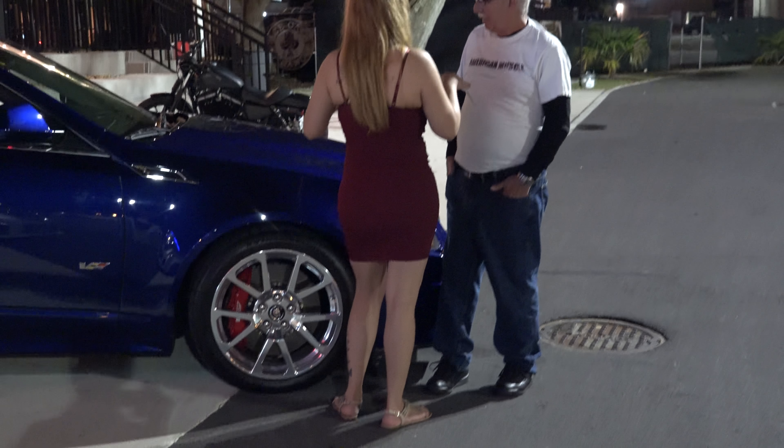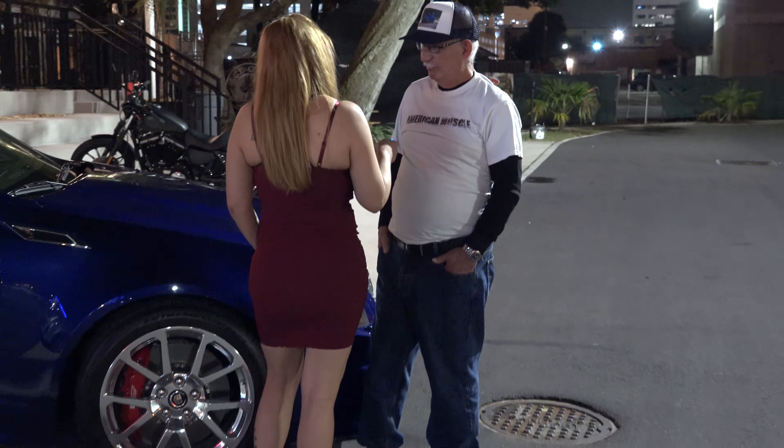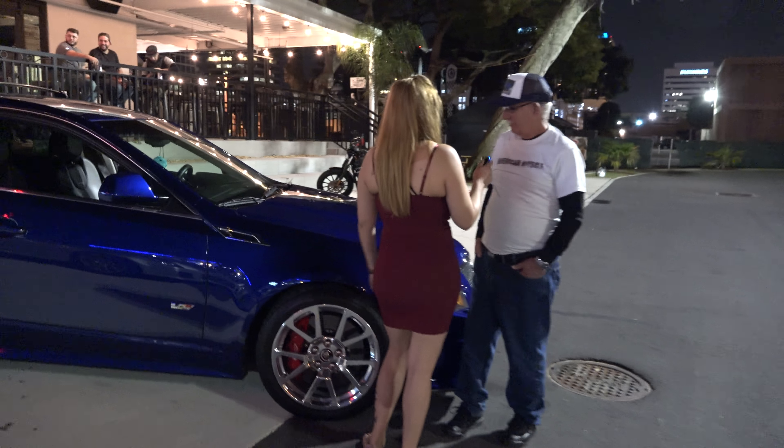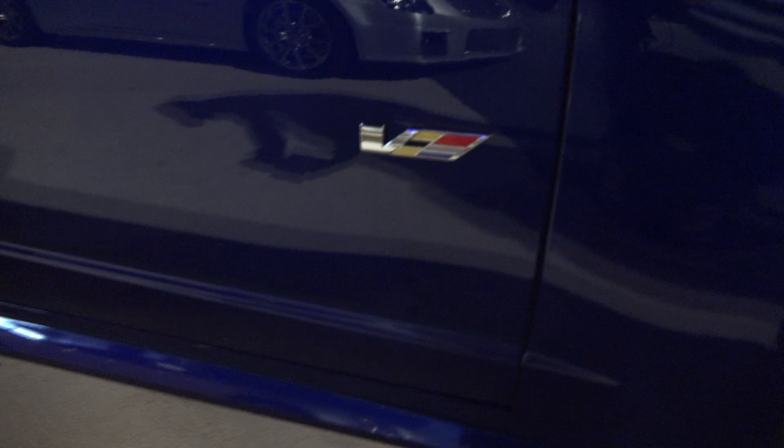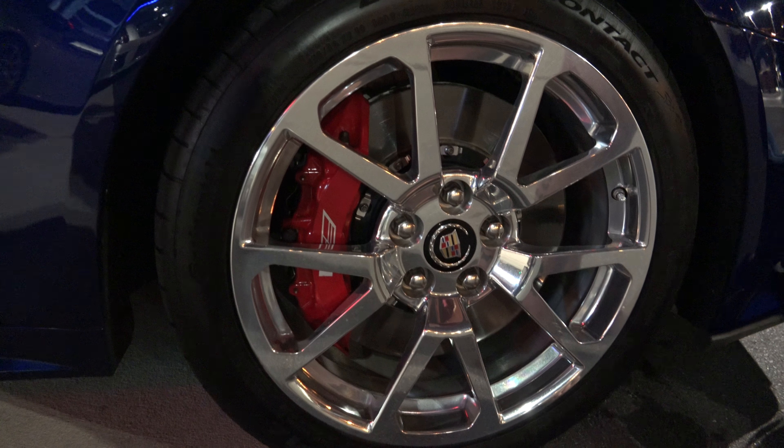Do you know how many miles? Are you the first owner? Yeah, I'm the original owner. How many miles have you put in this car so far? It's only got 17,800 — low 800s. That's not bad. I'm retired so it's just to and from doctors, not really shopping during the week, and car shows on the weekends.